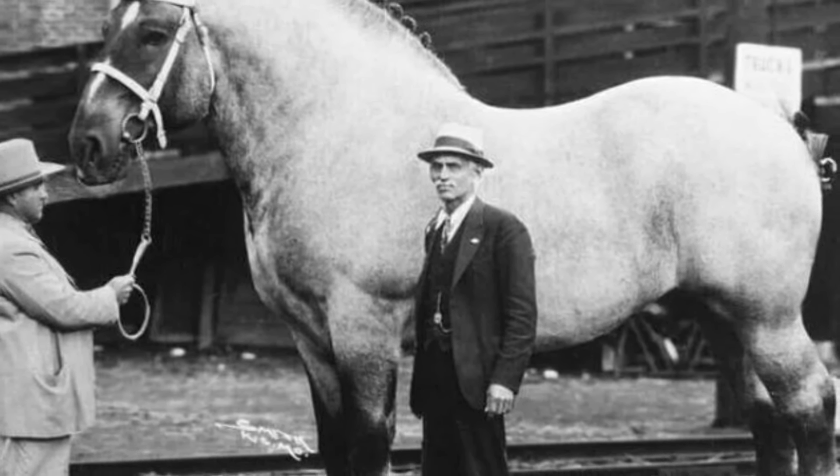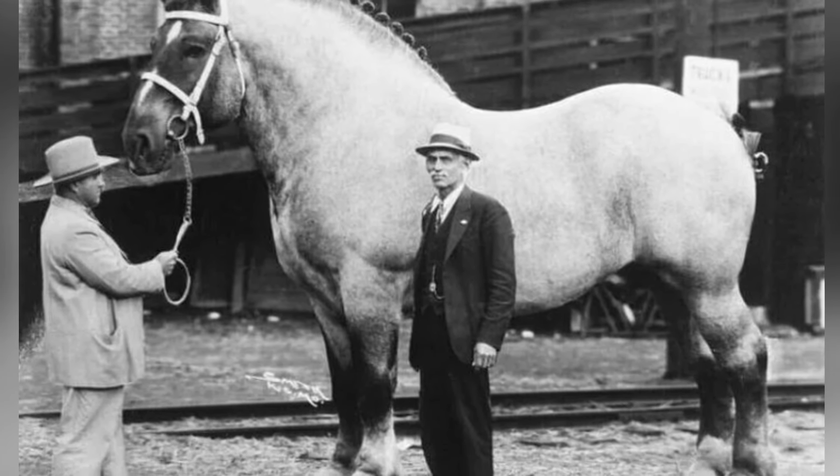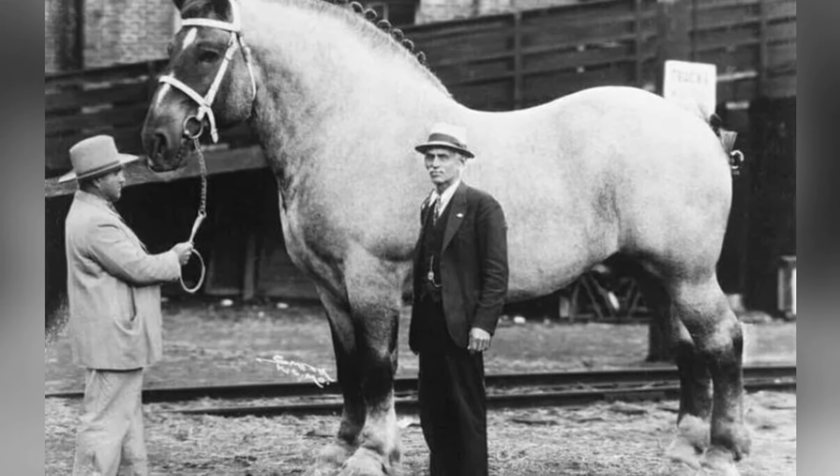This was Brooklyn Supreme, a massive horse standing 10 feet around, who had a gentle nature and a penchant for stealing ice cream cones from children.